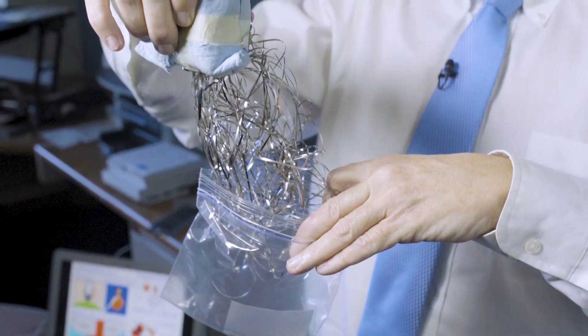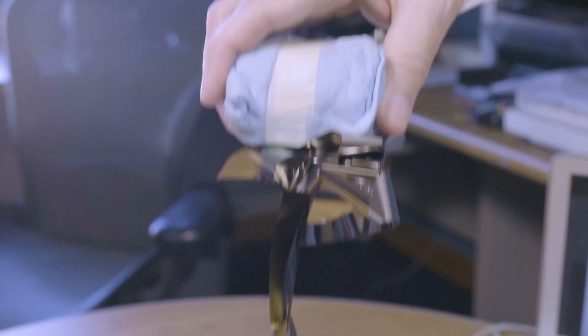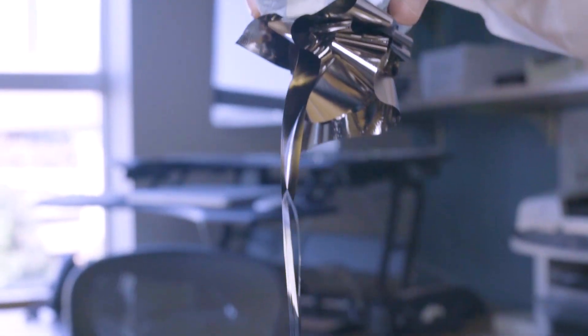My work generally is in the area of magnetic materials, and I'm looking at things that are called metal amorphous nanocomposite materials. These are materials that we make in an amorphous or glassy state because they have superior magnetic properties in that state.